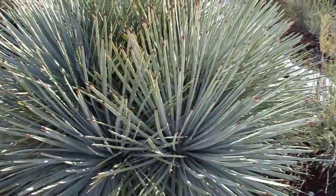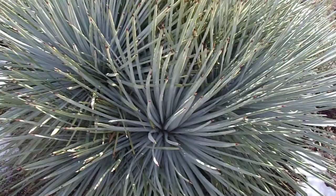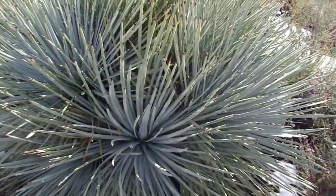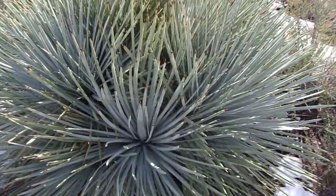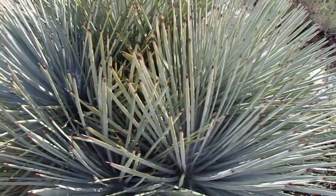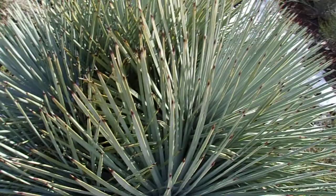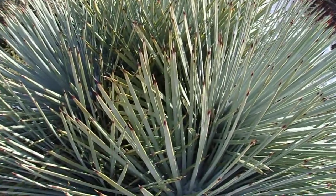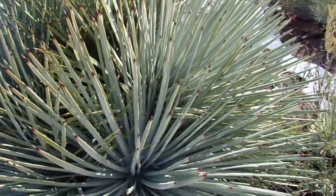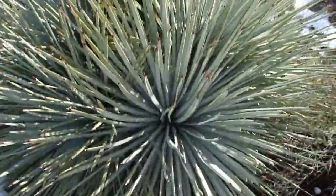Like yuccas, this is in the agave family, Agavaceae, and it forms a shrubby mass. This is actually a plant that has a lot of forms, which I'll go into more later. It forms a very shrubby mass of extremely sharp-tipped leaves, so people hiking in chaparral country will want to be careful around this plant — it will poke you right through jeans and it will draw blood.